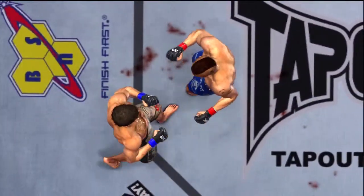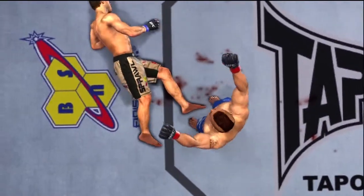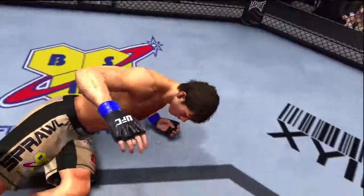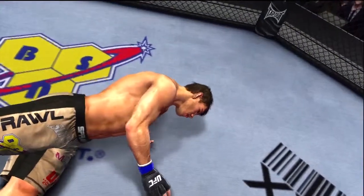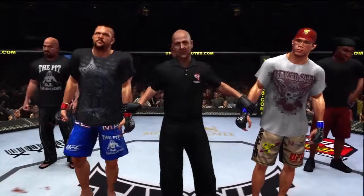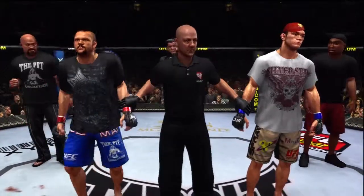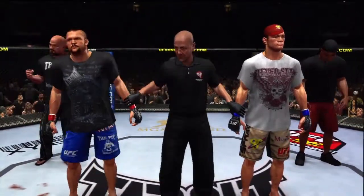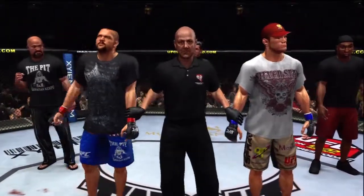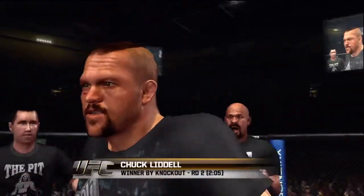And here we see it again. Just an incredible amount of torque he puts into that. Boom! Right on the button. Bruce Buffer has the official decision. Ladies and gentlemen, referee Yves Leving has called a stop to this contest at two minutes, five seconds of the second round. Declaring the winner by knockout — The Iceman, Chuck Liddell!